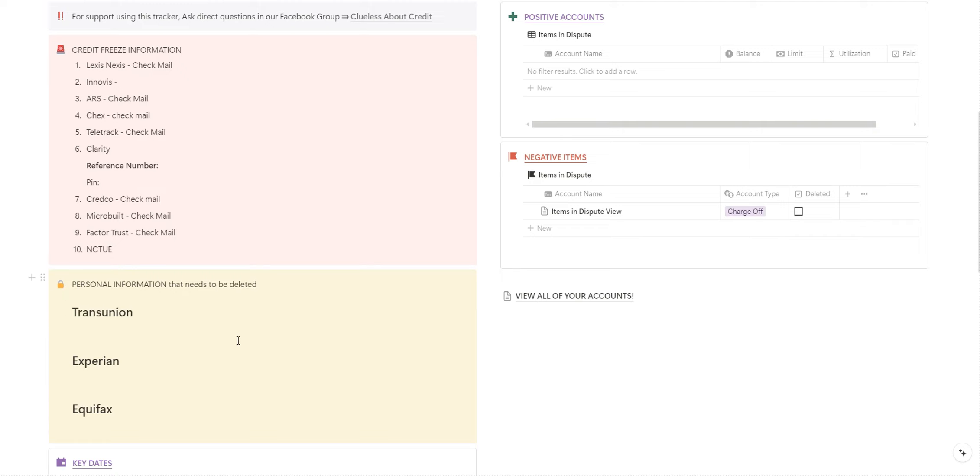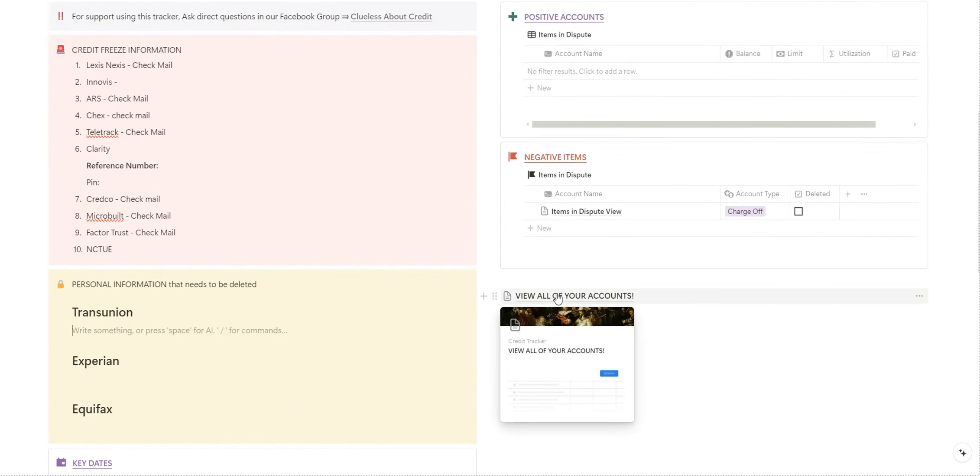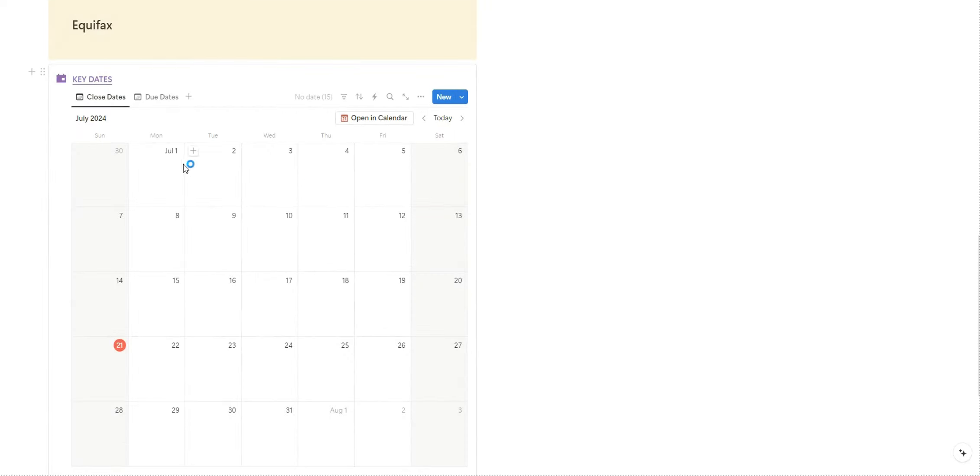This section is to keep up with your personal information. Although your personal information does not impact your credit score, it can be tied to your old accounts. You can use this as a storage area for all of those old addresses that you're working to get rid of. The calendar can be used as a reminder — you'll get a notification to remind you when it's time to pay your credit card bill.